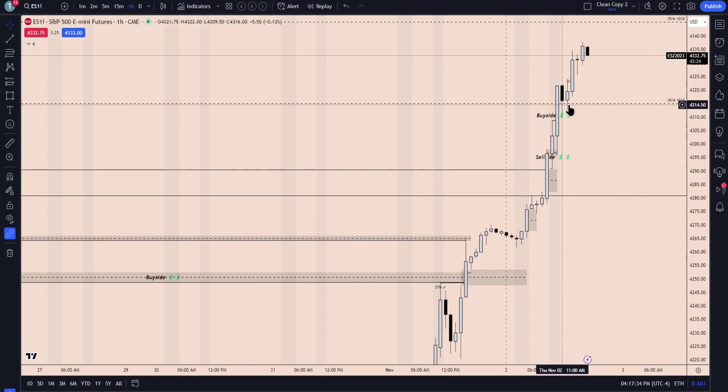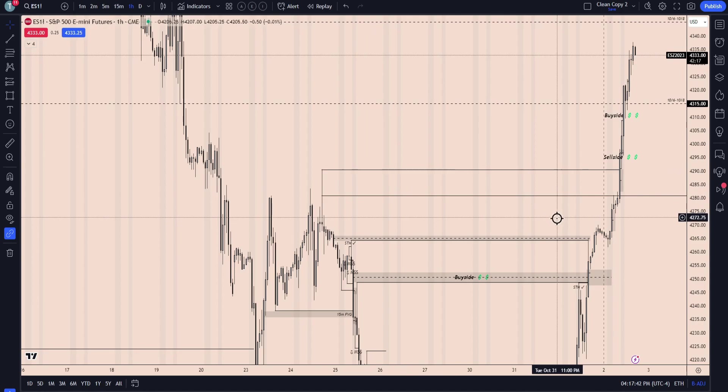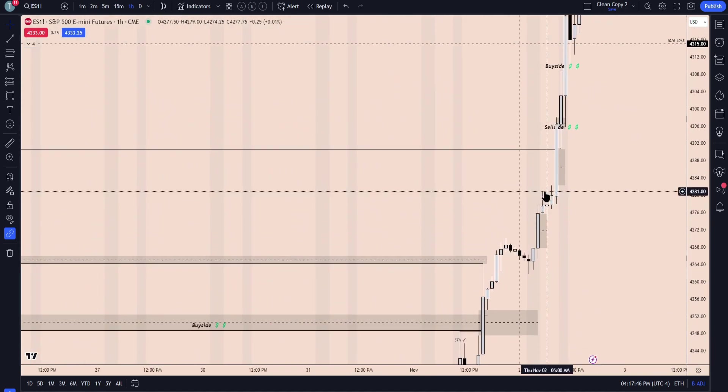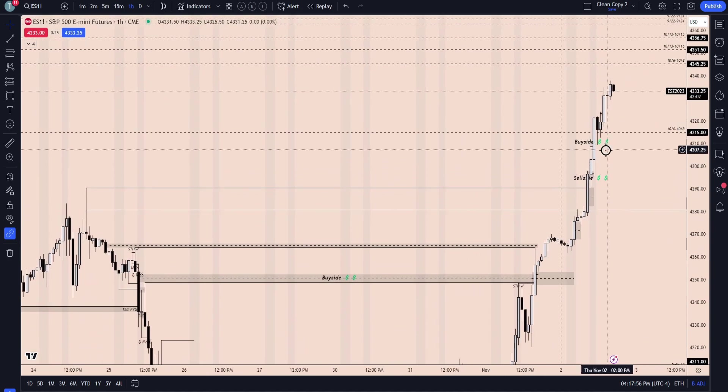That's why our new week opening gap here ended up being the target for us. We had labeled the consequent encroachment of this wick as well as this high to see if price can get up into that. You see how nicely we first hit the consequent encroachment, slight retracement, and then we blast right through the high. Seeing us blast through that high leaving that breakaway gap, that's why we expected price to continue to run this morning.